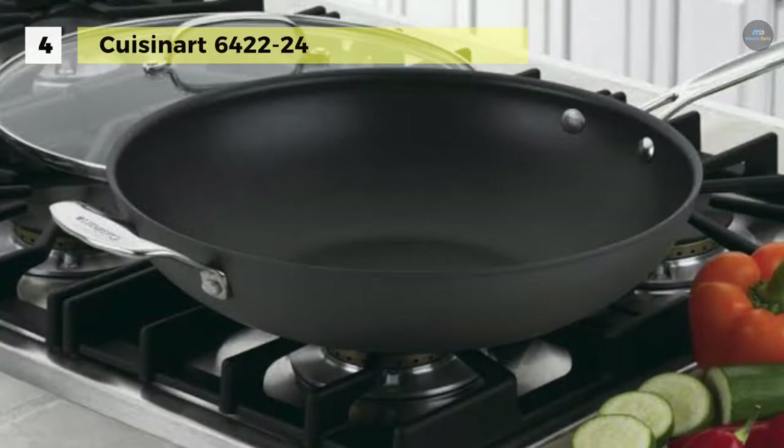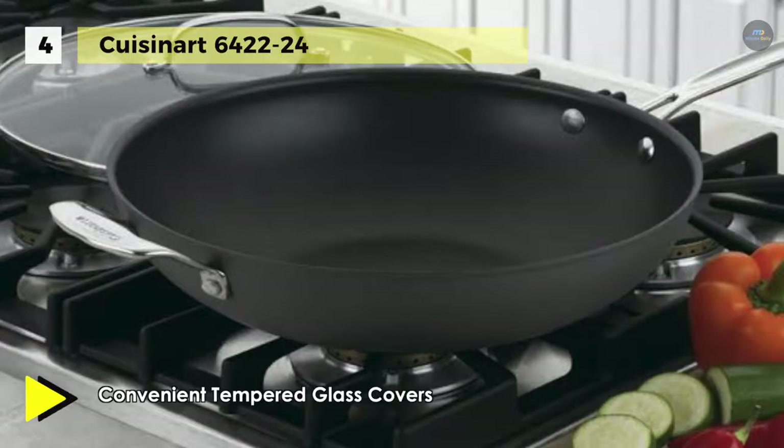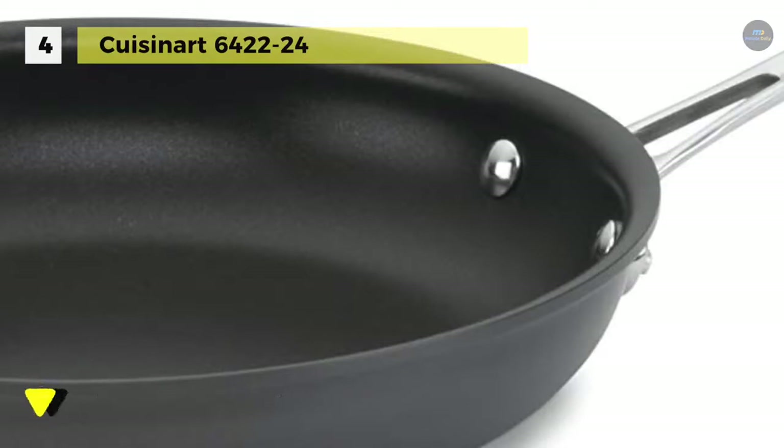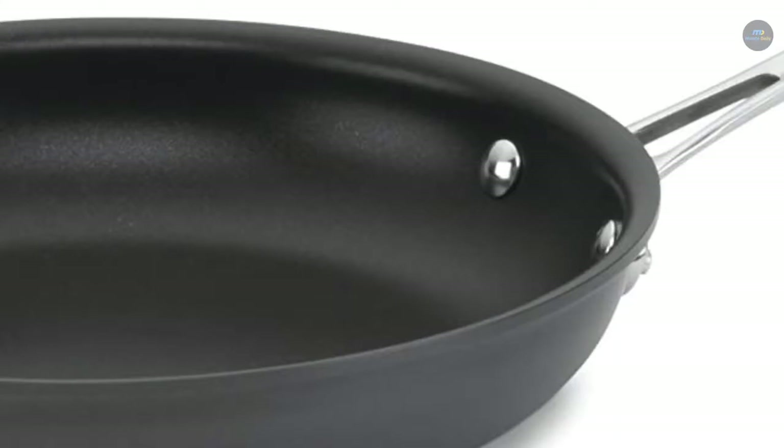The tapered rims pour drip-free for easy, clean cooking. For ultimate versatility, the pan can be used on the stovetop or under the broiler — it is oven safe up to 500 degrees Fahrenheit and freezer safe for easy food storage.